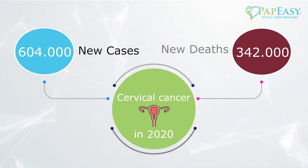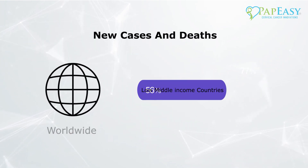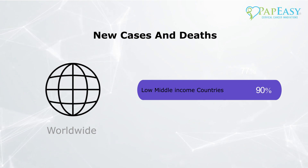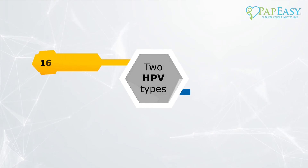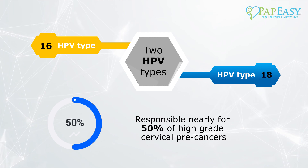Though it's one of the easiest and most effective types of cancers to prevent and treat by medical screening, cervical cancer is responsible for over half a million deaths every year, predominantly in low- to middle-income countries. Cervical cancer is primarily caused by the human papillomavirus, or HPV, which is responsible for over 50% of all cases.